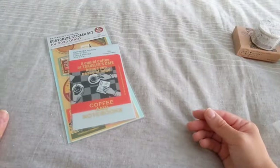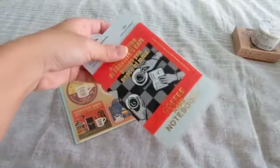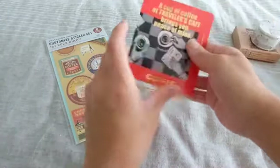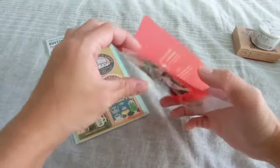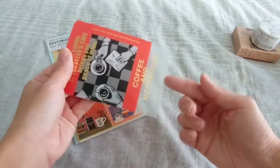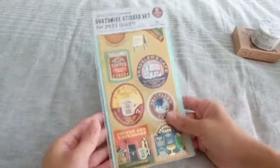I also picked up the passport size clear folder because I liked this pattern better than the regular size. It's just a nice little tiny folder. I carry my passport-size journal with me in my purse so I figured this might be nice for receipts or little notes and things like that. I have seen some hacks where people cut this open and create a folder insert, so I might think about doing that.